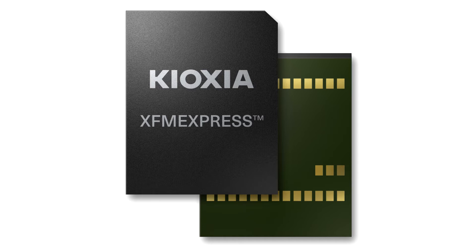The FM Express XT2 from Kioxia is the first product to meet the specification of the new JEDEC standard. Recognizing the need for a new class of removable storage, Kioxia leveraged its extensive background in single-package memory designs to develop the FM Express XT2.